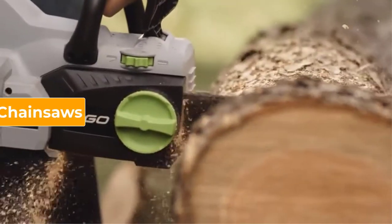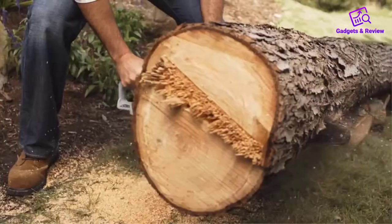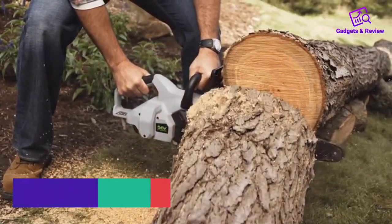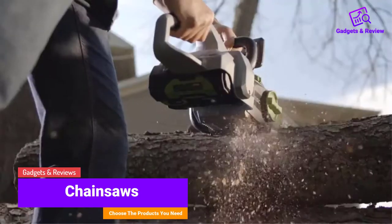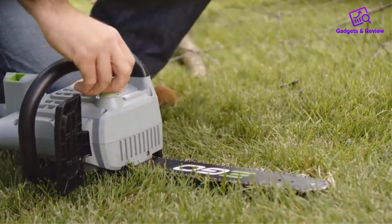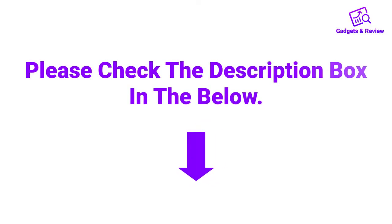Hello friends, I hope you are looking for the best chainsaws, so you have clicked this video. In this video we will discuss chainsaws which are best sold and achieve top rated reviews from customers. If you want more information and updated pricing on the product, please check the description box below. So let's get started with the video.